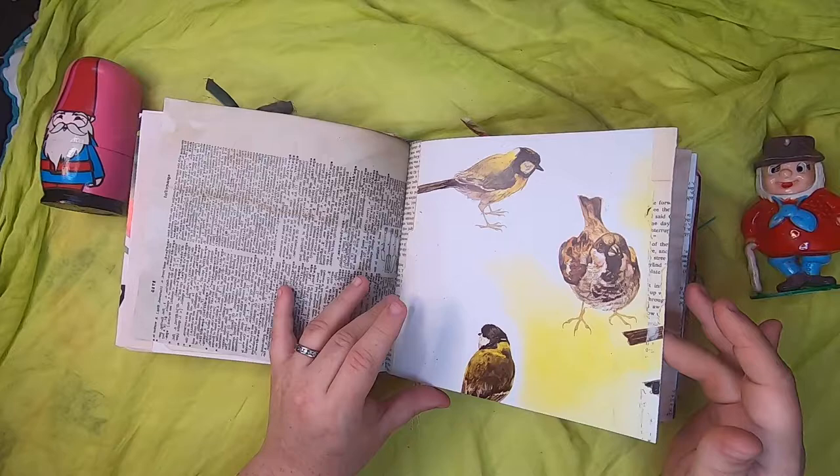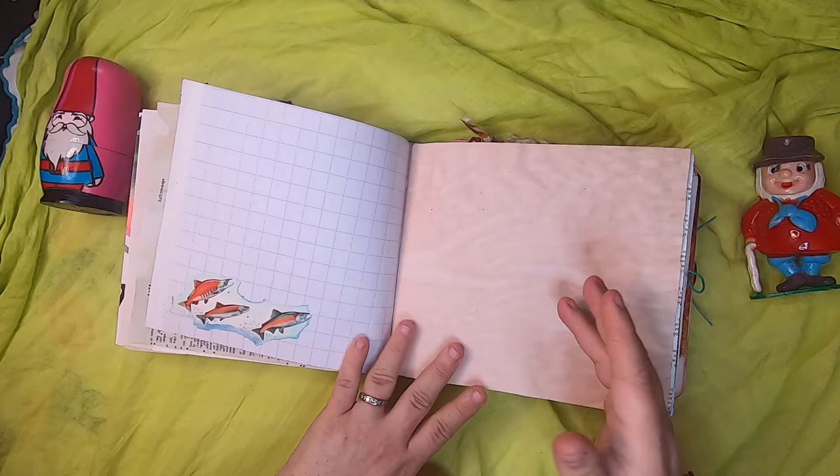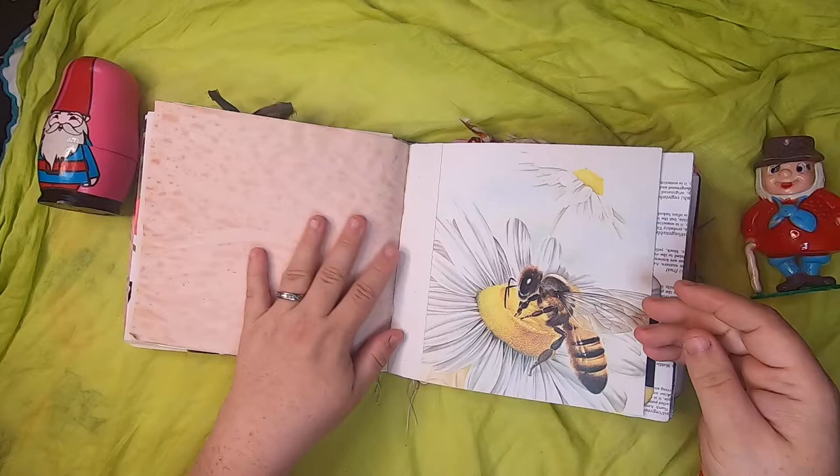More vintage birds, and then just some red paper with white polka dots — kind of like a toadstool — some salmon on graph paper, avocado paper, and a lovely bee collecting pollen.